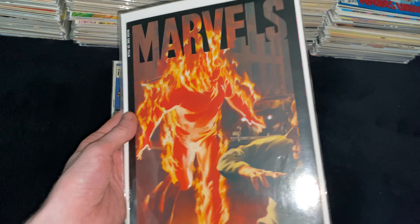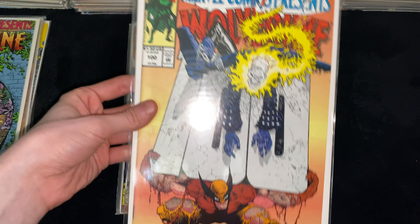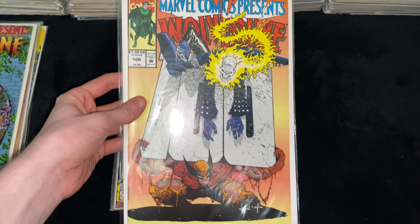Then we got Marvel Comics Presents Wolverine Issue 90, with an amazing Sam Kieth cover with Wolverine, also featuring a Ghost Rider and Cable story on the back. Then we got Marvel Comics Presents Issue 100, another great Sam Kieth cover, this time with Wolverine and Ghost Rider. Amazing.